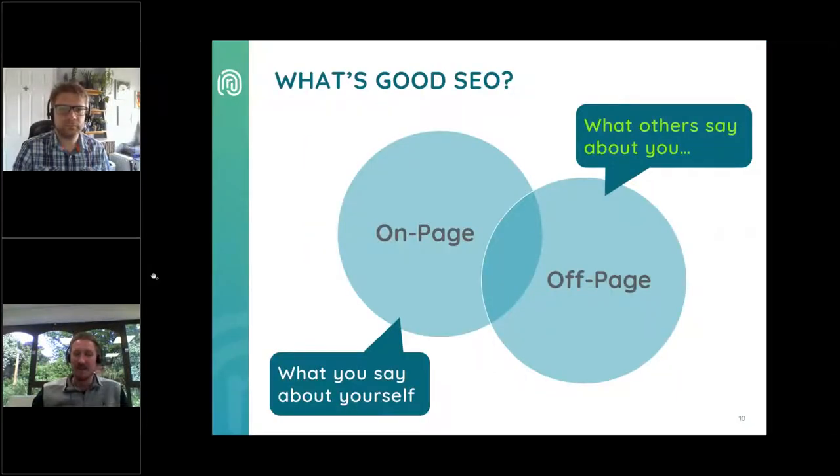Good SEO is made up of two elements. First is on-page SEO, which is the process of optimising the site and online content for both search engines and users — essentially what we are saying about ourselves. Second is off-page, which refers to link building and digital PR, or in other words, what other people are saying about you. On-page SEO is a lot more in your control than off-page. Both are equally important for achieving a great SEO strategy, but today we'll be focusing on on-page.